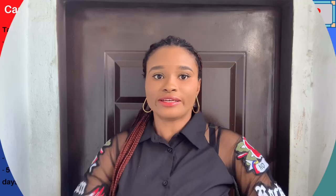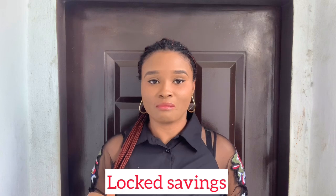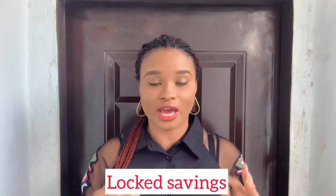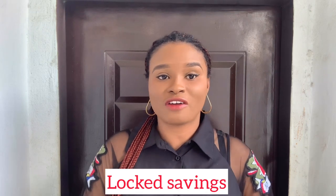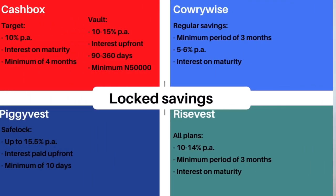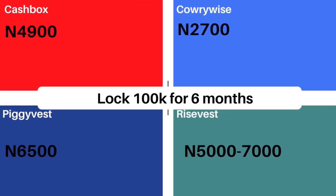Now let's compare the locked savings feature — locked savings changed my life. I saved 50% of my salary by locking 75% of my savings for three months so I couldn't touch it. All plans on RiseVest and CarryWise are locked so nothing changes from earlier. Cash Box has a plan called Vault that gives 10–15% interest paid upfront, with a minimum lock of 90 days and a minimum of 50,000 naira. PiggyVest offers up to 15.5% per annum paid upfront with a minimum lock of just 10 days. Comparing returns on 100,000 naira for six months, RiseVest and PiggyVest give the best results.